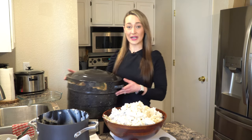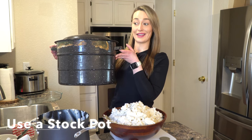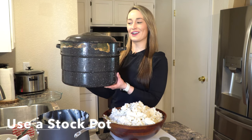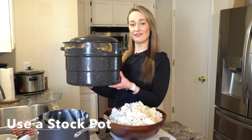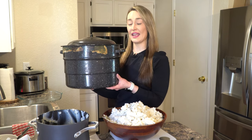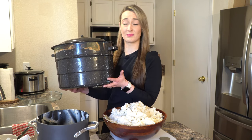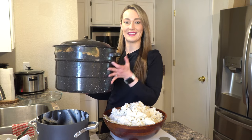If you're making a large quantity of mashed potatoes, I would recommend using a huge stock pot like this so you can fit them all in there. Not a lot of people have these, so ask your friends and family if you could borrow one just for the day, or you could purchase one if you're going to be making large quantities in the future.